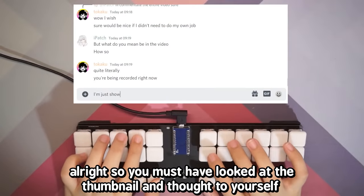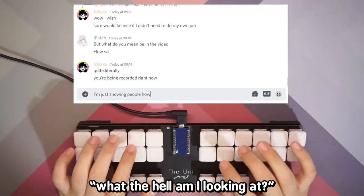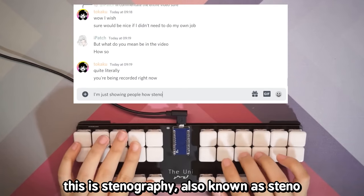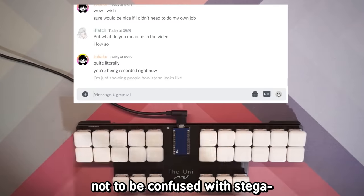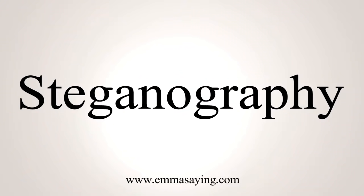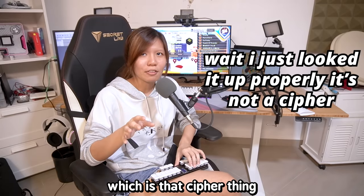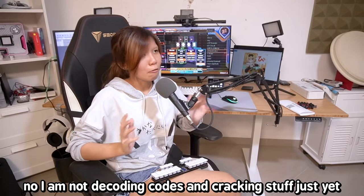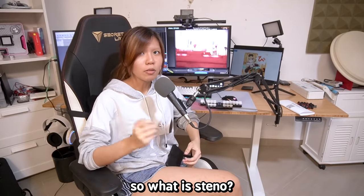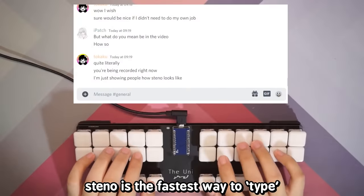So you must have looked at the thumbnail and thought to yourself, what the hell am I looking at? You're completely right. What is this? This is stenography, also known as steno — not to be confused with steganography, which is the cipher thing. No, I am not decoding codes and cracking stuff just yet. I'm only learning a new way to type.